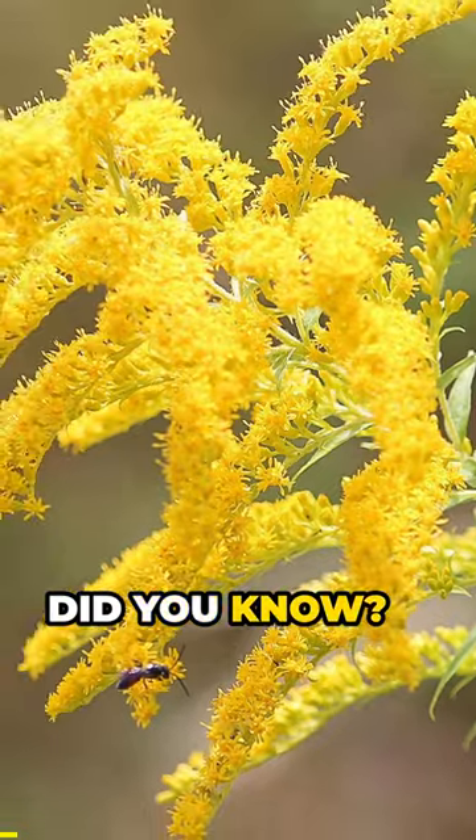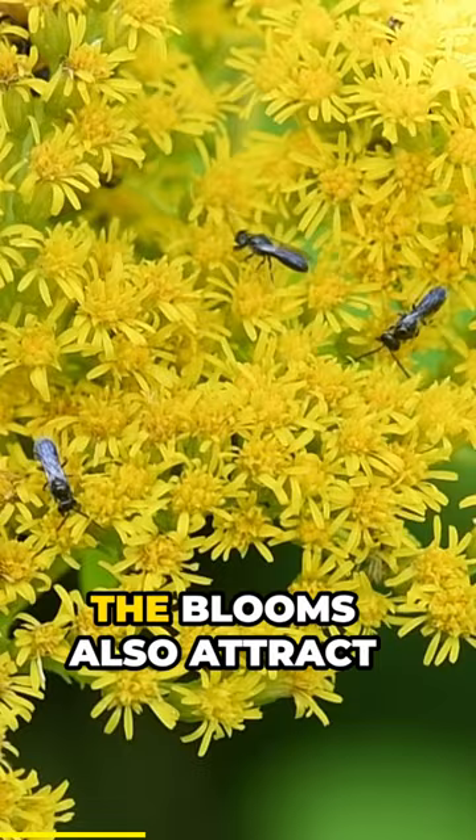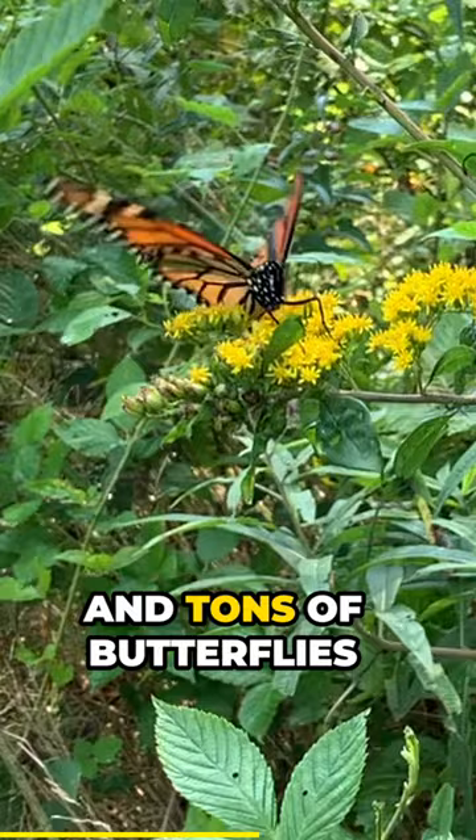Did you know the goldenrods? These familiar plants are pollinator powerhouses and their large bright yellow pollen granules are gathered by 42 species of pollen specialist bees. The blooms also attract a host of native bees from small sweat bees to large bumblebees along with honeybees, a multitude of wasp species, and tons of butterflies and moths.